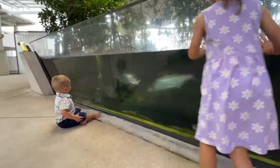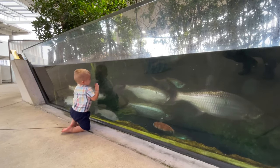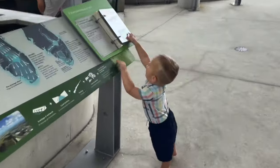Then we wandered into the Florida mangroves. This was Pierce's favorite because we let him out of the stroller — it's a nice, contained area where he can wander around and see all the fish.